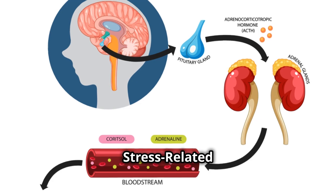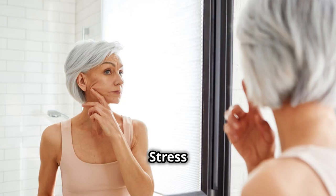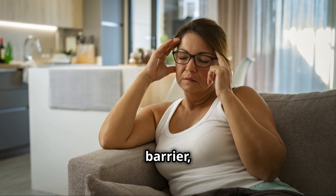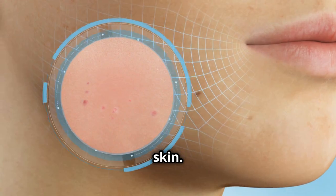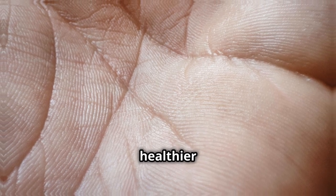Let's dive into the science behind stress-related skin issues. Stress triggers the release of cortisol, which increases oil production, causing acne. It weakens our skin's barrier, making it vulnerable, and leads to inflammation and sensitivity. Cortisol also slows collagen production, aging our skin. Managing stress is therefore crucial for skin health, and stress reduction leads to healthier skin.